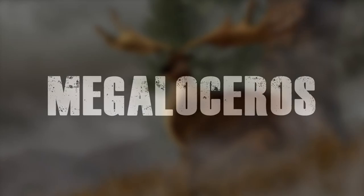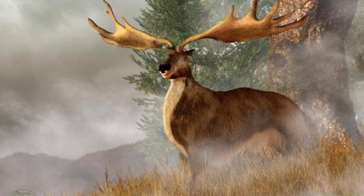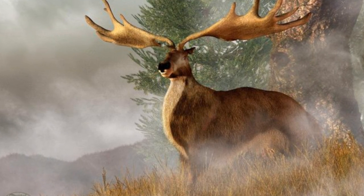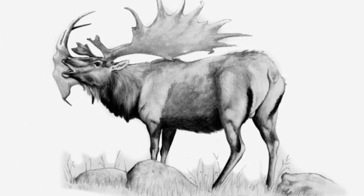Number 1: Megaloceros. Megaloceros, or more specifically the Irish Elk, was an enormous deer that lived during the Pleistocene, several hundred thousand years ago. Although often referred to as the Irish Elk, it was neither Irish nor an elk.